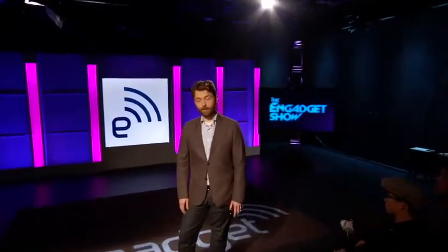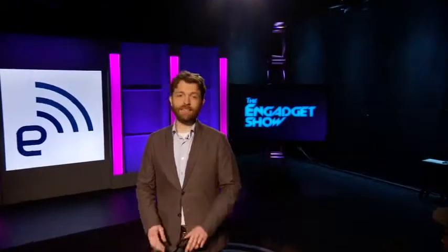Welcome, everybody, to the Engadget Show, brought to you by AT&T, whose 4G LTE is up to 10 times faster than 3G.